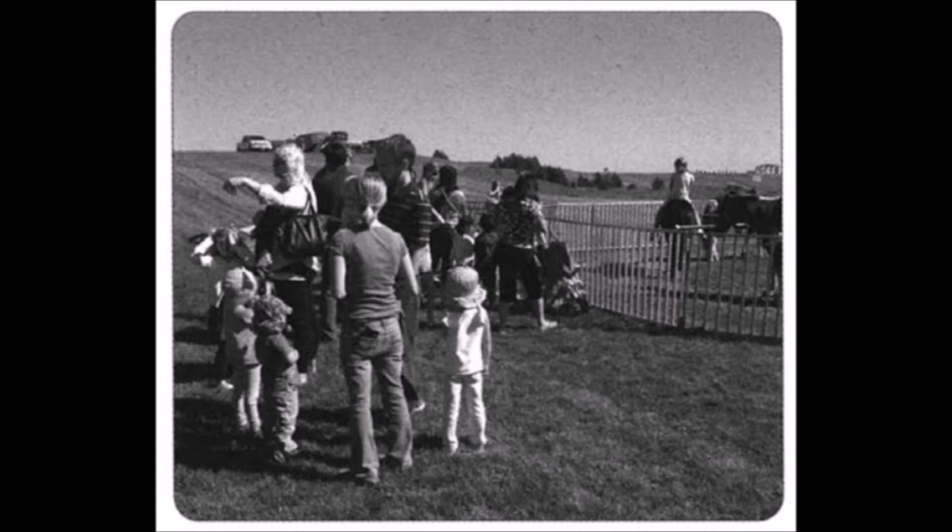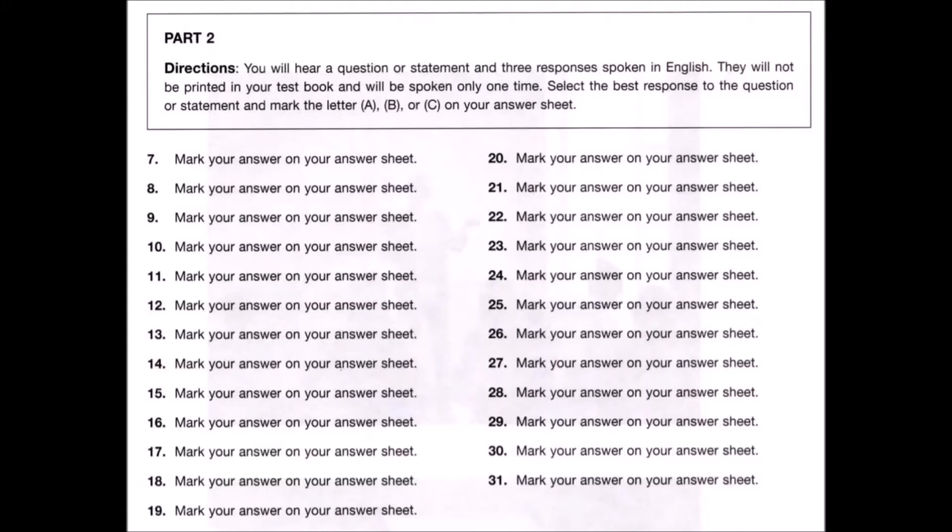Now let us begin with question number seven. Number seven: What route do you take to get to work? A: I generally avoid the HOV lane. B: On Friday. C: I take 280 to John Daly Boulevard. Number eight: How soon will my flat screen television be repaired? A: I will file your complaint. B: One of the latest models. C: By the end of the day.